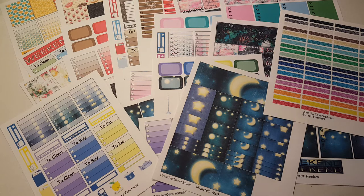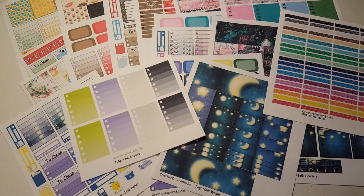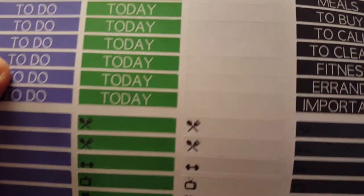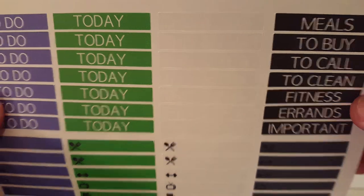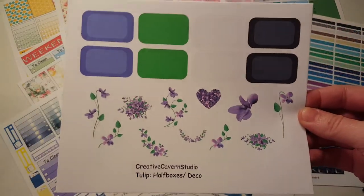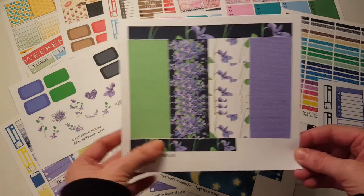And then the last kit I got was the tulips kit. It's just so cute. Here are the checkboxes. Then we have all the headers and little things — it's a different color but the camera isn't really picking up on it. You can kind of see it when I tilt it — you can read it, it's not that hard to read. And then we have half boxes and deco, then your sidebar, and your beautiful washi. I love that it's black and purple — it's so pretty.